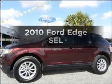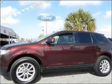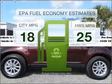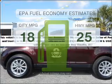Get noticed in this 2010 Ford Edge. This is the set of wheels you've been looking for. Better gas mileage means better long-term driving, and this ride delivers with a great low fuel consumption rate.